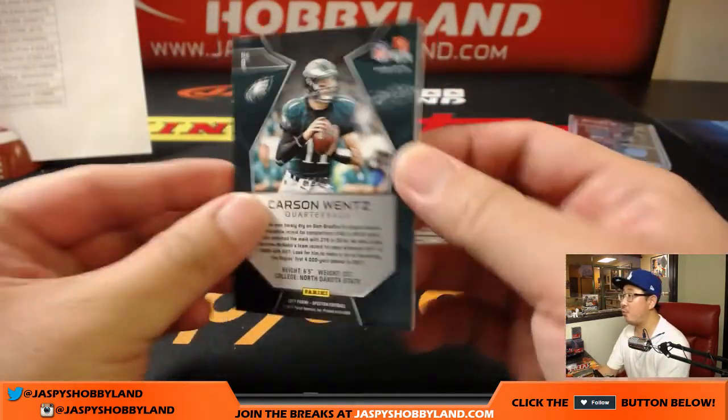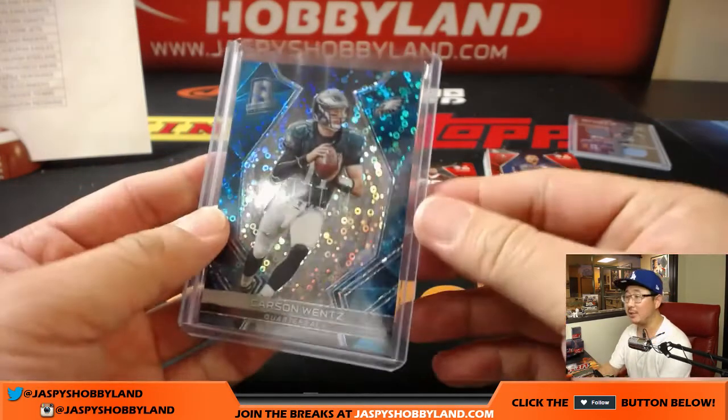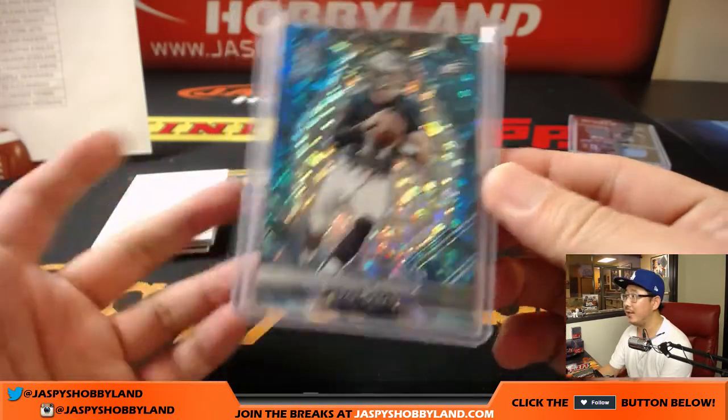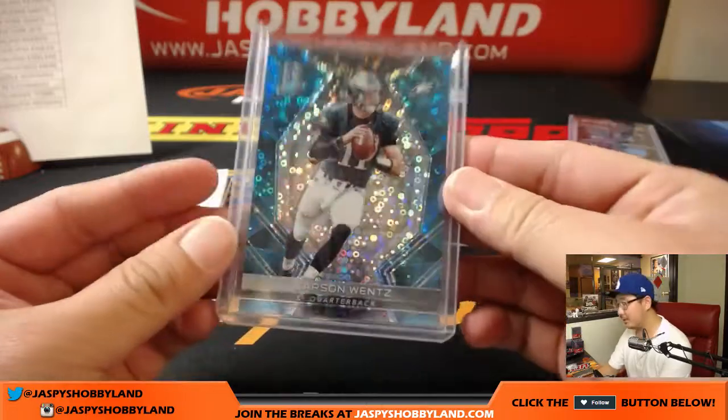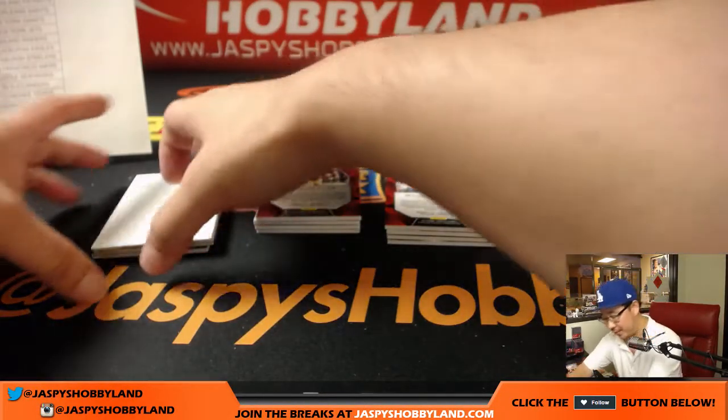There is Carson Wentz, 14 out of 50 for Alan — he wants ink on that. Alan, I could just go run to the hotel where the Eagles are staying, because they're here in Los Angeles to play the Chargers. I can just go say hey, Carson — they'll probably be hanging out at Redondo Beach, I'll just go have him autograph that.